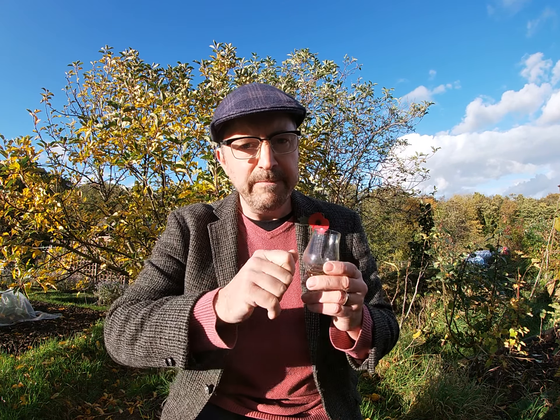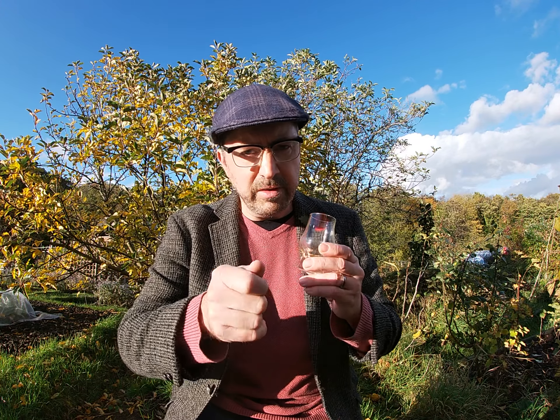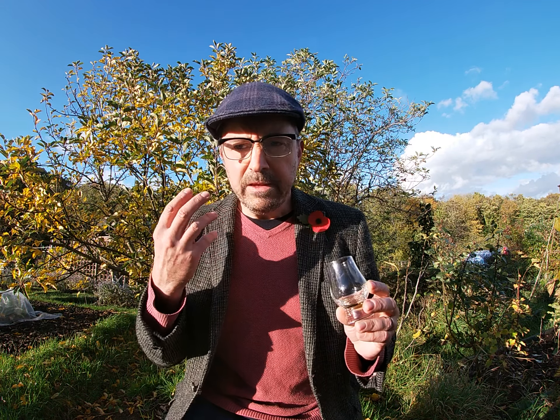On the palate it really reflects the nose — initially quite a vibrant, zesty feel, like fresh lemon zest, the kind you get when you use a zester or a potato peeler and all those oils come off. Then you have this wonderful honey, vanilla, and white chocolate which makes it a little bit creamier and softer. Having a second taste — that white chocolate and honey really comes through, and maybe a bit of green apple in there as well.